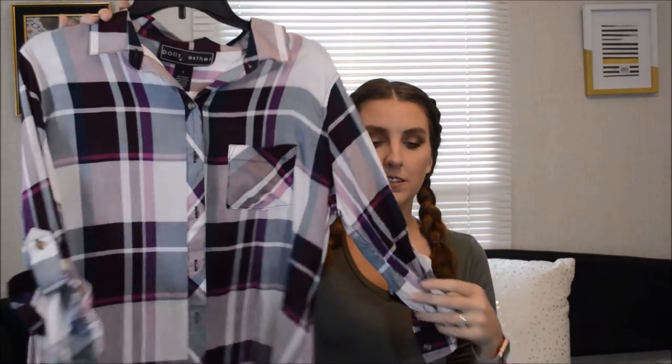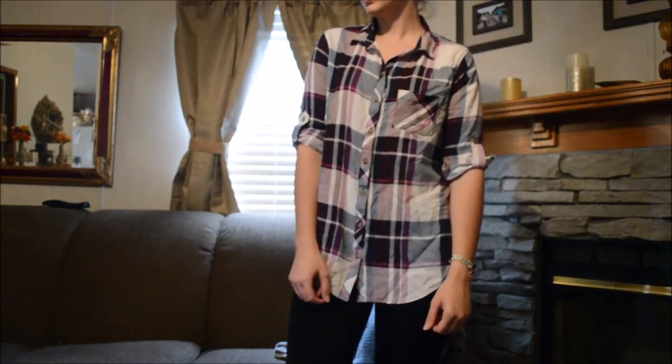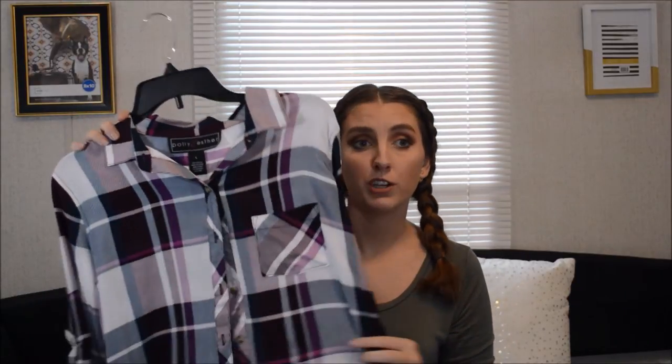The next shirt is another plaid one. And guys, how cute is this shirt? Again it's a soft material - not like the thick flannel, which I like because it's still hot down here in South Georgia. But the colors of this - it's just so pretty. It's like maroon, navy, purple, white. I think this would be cute with leggings and riding boots too.